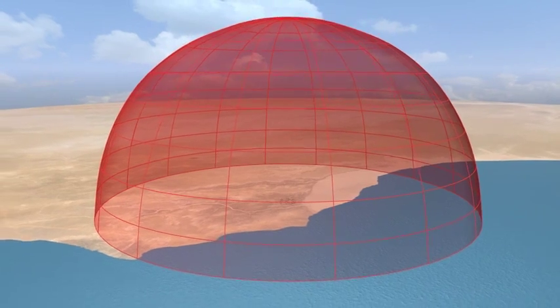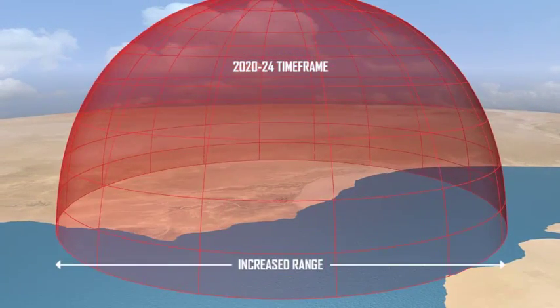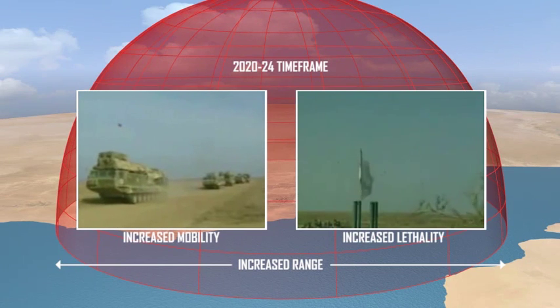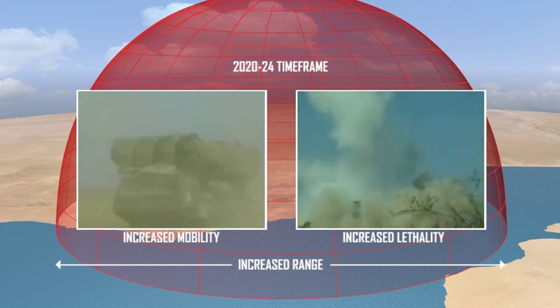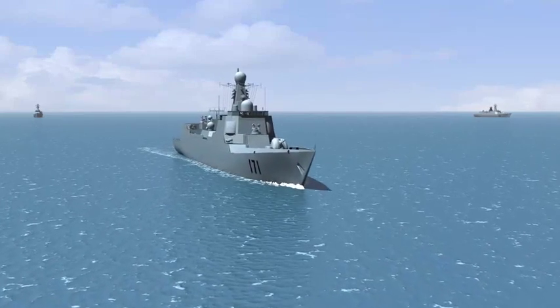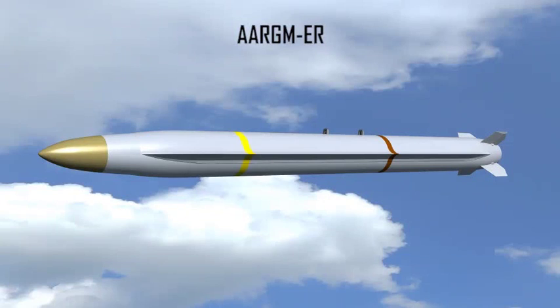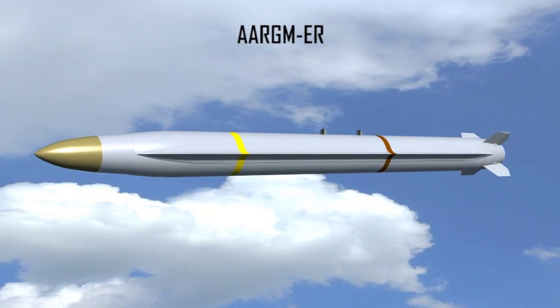The capabilities of enemy air defenses continue to advance. Projected increases in range, mobility, and lethality create capability gaps for Blue Force effectiveness in the 2020–2024 timeframe. These advanced threats are both land and sea-based. A low-risk and affordable solution to the 2020 threat is the AARGM ER.